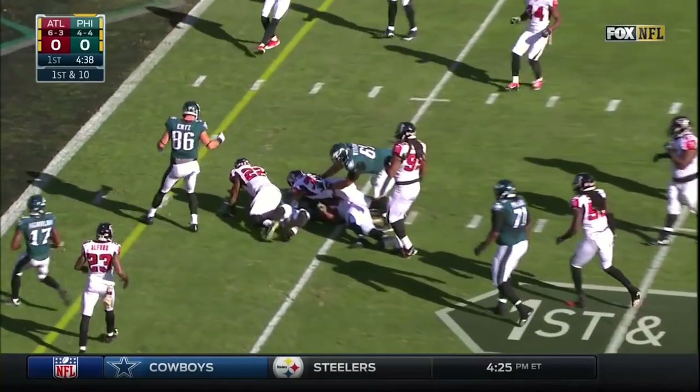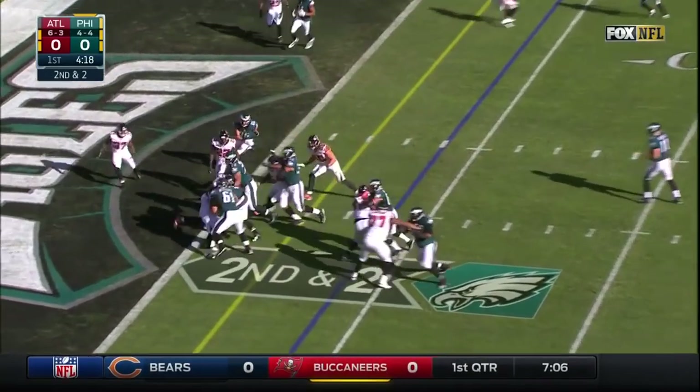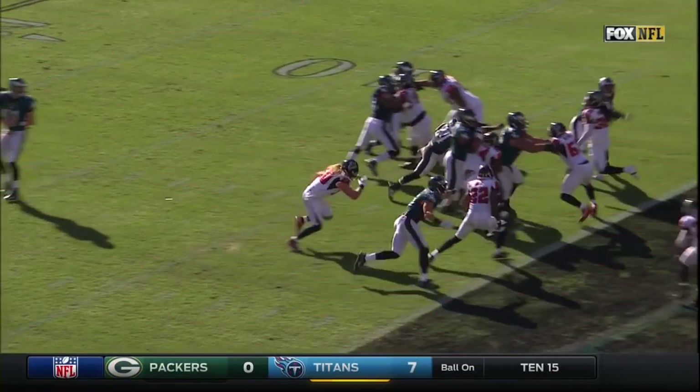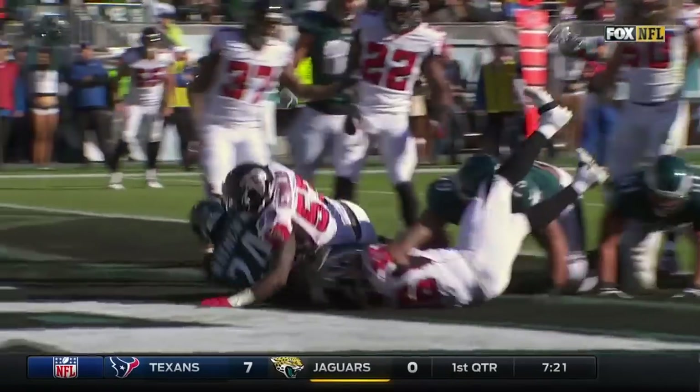They'll run it up the gut. Matthews running hard. Second and 2 from the 4. Hand it off again — touchdown! Just clearing out the Atlanta Falcons, and that's easy pickings for Ryan Matthews.